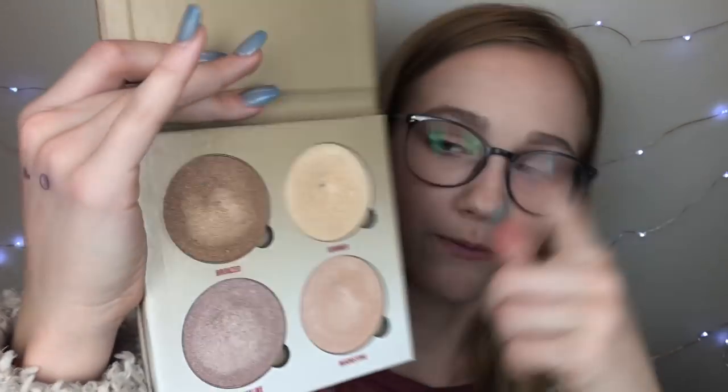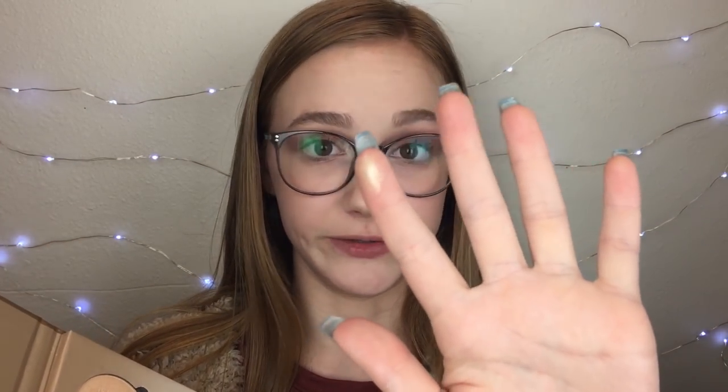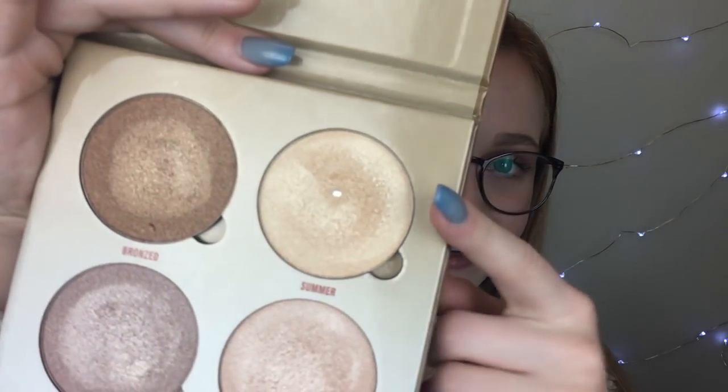This next thing I'm really proud of myself for hitting pan on, and that is surprisingly a glow kit. I have the Aurora Glow Kit and the Sun Dipped. I'm not even close to hitting pan on the Aurora, but the Sun Dipped — I've hit pan on the shade Summer, which is the lightest shade in the palette. It is super good for my skin — it's like a yellowy, champagne-y, goldish color. It's really, really pretty and it still has a lot of product left. I love this palette so much and I would recommend it to anyone.